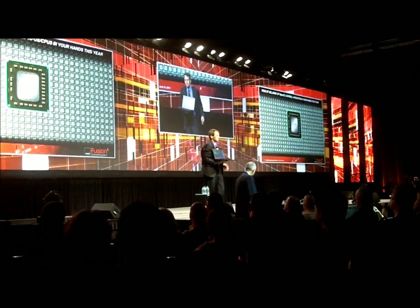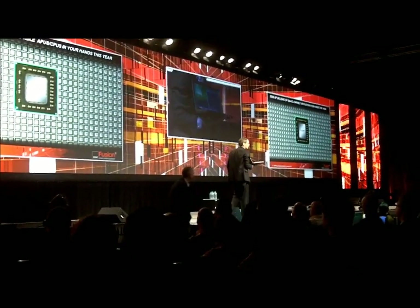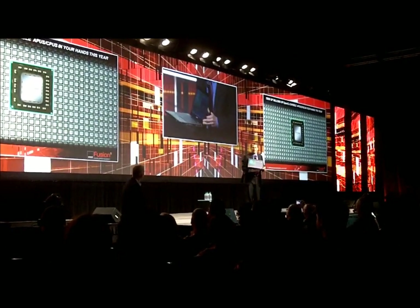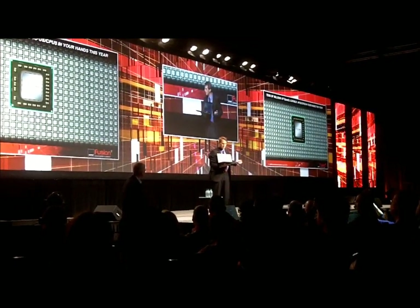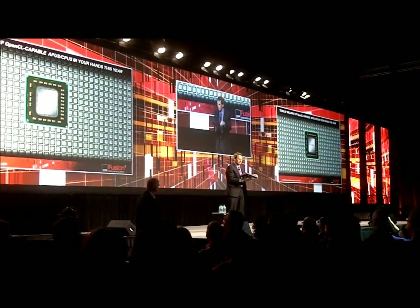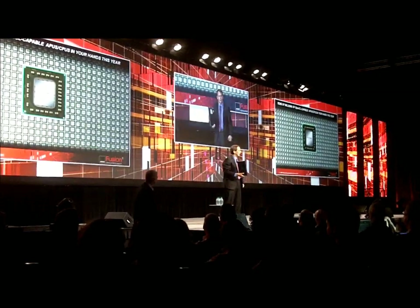The other thing to note: it is a notebook. We've just had this silicon for a few weeks in our lab. It's running Windows, as I said. It's playing high definition playback. This nice, slim form factor already, you could argue, ready to go now.